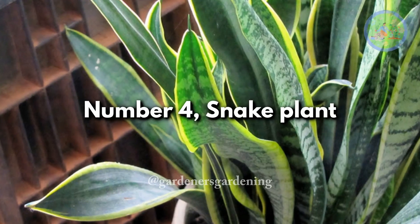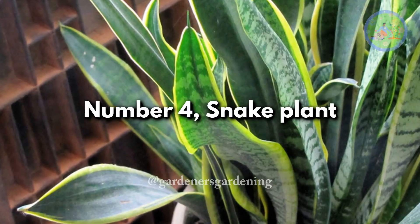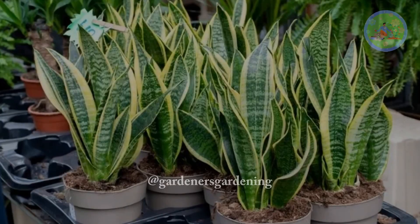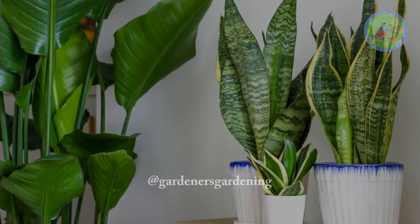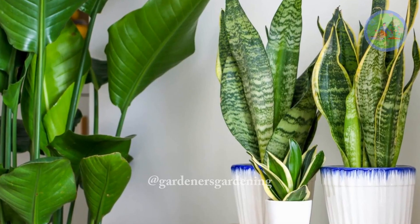Number 4: Snake Plant. The snake plant is known for its air-purifying qualities and can endure a variety of light conditions. With minimal care, they can live for an extended period.